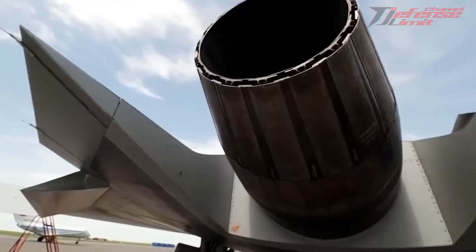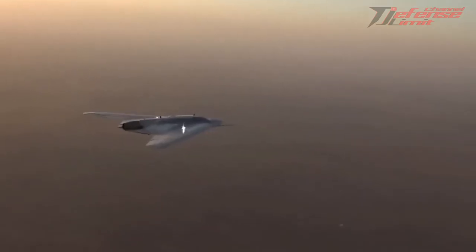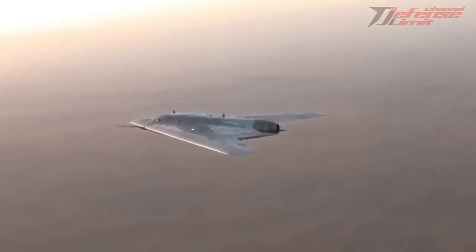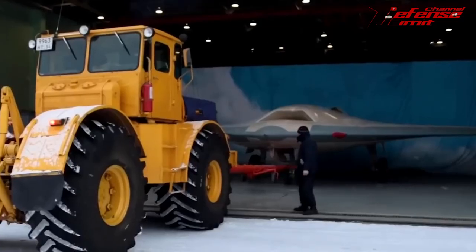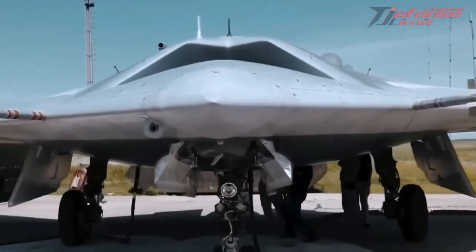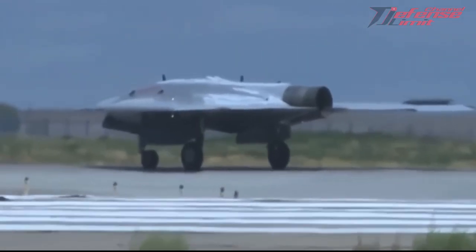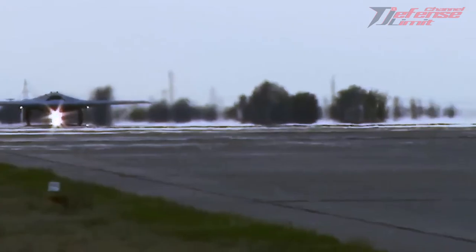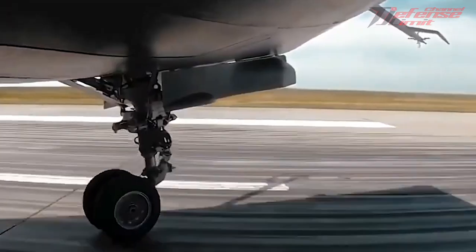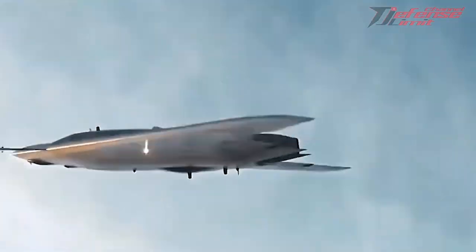It is not only one of the first attack drones built in Russia, but also a platform for testing sixth-generation fighter technologies. In Russian military terms, fully robotic means no pilot and the ability to make independent combat decisions from start to finish. The wingspan of the Hunter-B drone is significantly wider than that of the Su-57, but the fuselage length is shorter. Comparing dimensions with the Su-57 at 19.8 meters long and 13.95 meters wingspan, the Hunter-B drone should have a wingspan of 17.6 meters and a fuselage length of 13.6 meters.